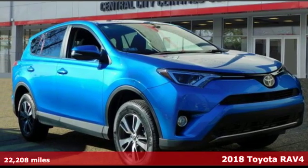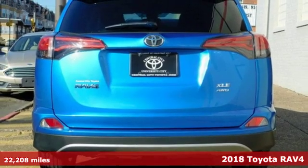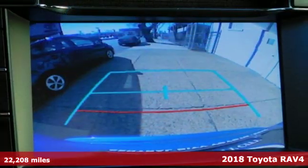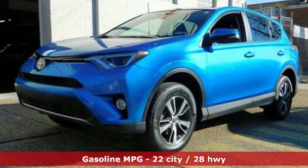Here's a certified 2018 Toyota RAV4. This dynamic, elegant, and spacious RAV4 is the right choice for whatever's next. It comes nicely equipped with features you'll love.